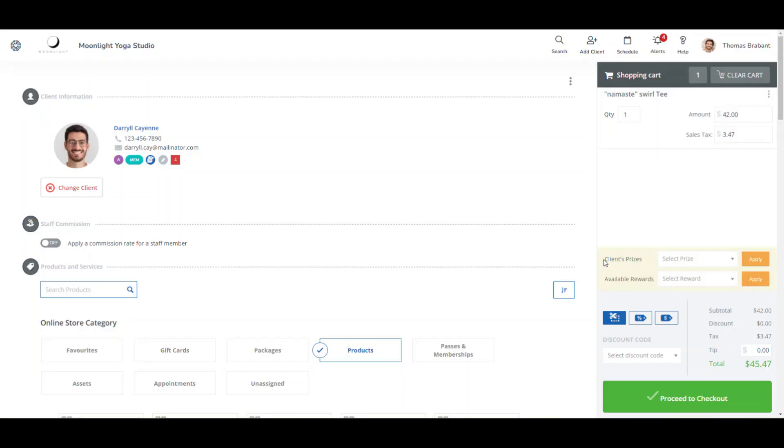The online store in both the Client Web App and StaffView will now detect redeemed prizes with the introduction of the Client Prizes field, and available rewards if the client has not redeemed a prize but has enough points on the profile, allowing for a much more intuitive use of the rewards program.